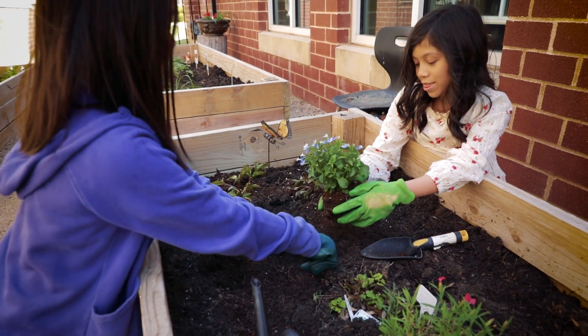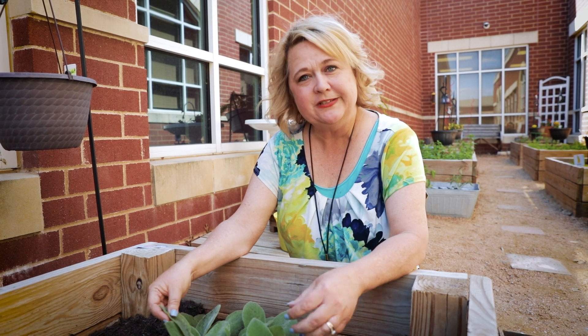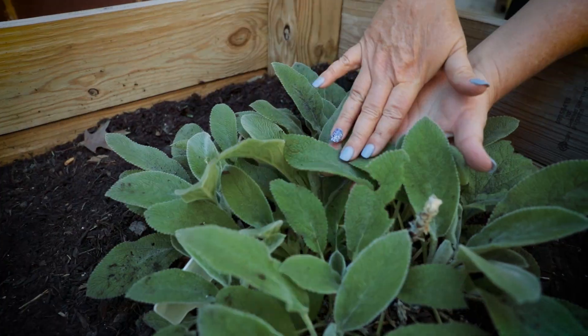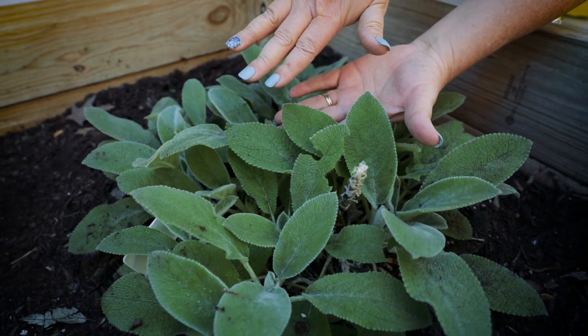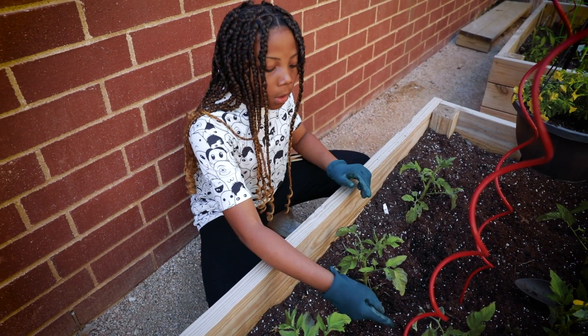First we're digging a hole to make sure it's deep enough to support the plant. This is called lamb's ear — we specifically planted this because if you feel the texture, it has a lot of sensory touch for kids that might need to calm down or reset their mindset. The hole can't be too big or too small, or else you'll mess up the roots.